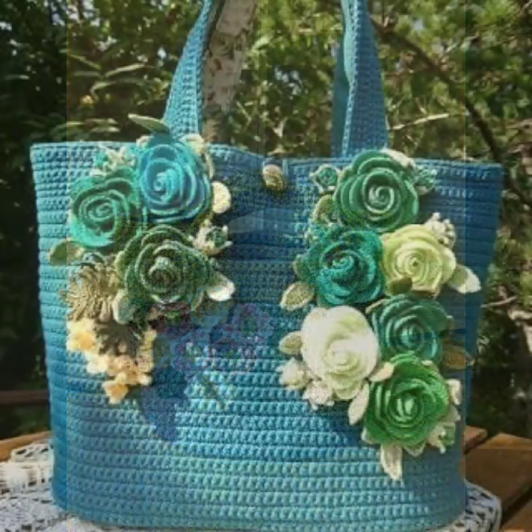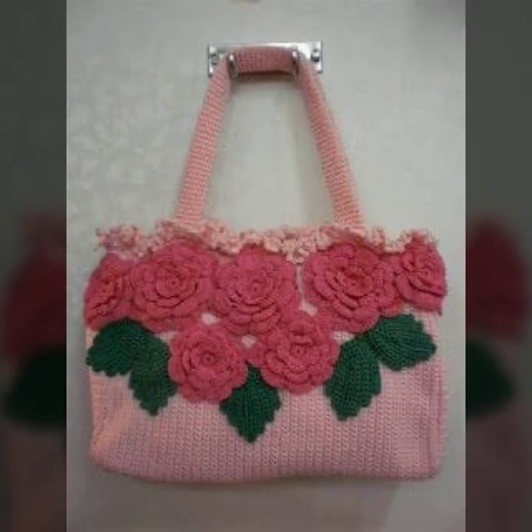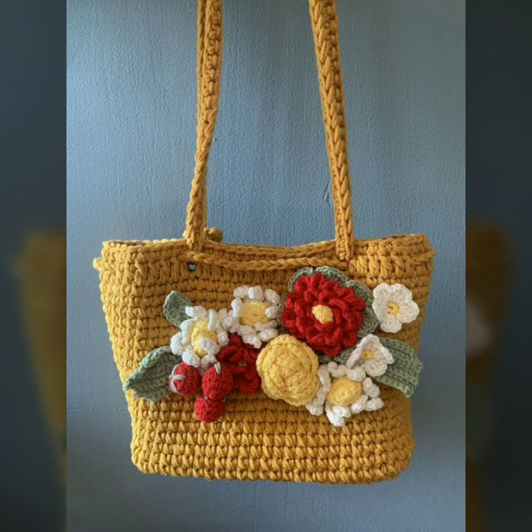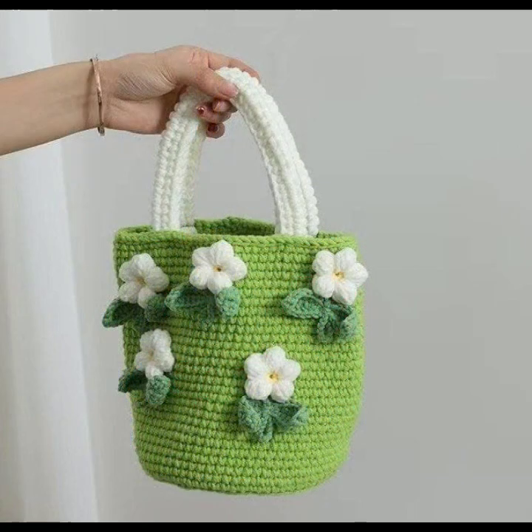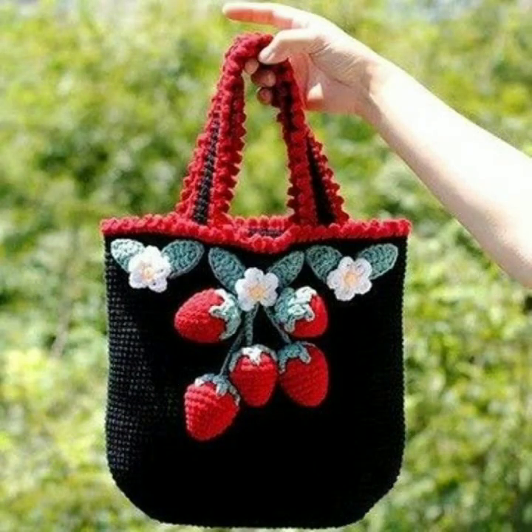Give feedback in the comment section about my collection — how was the video, how were the designs of the beautiful and trendy crochet handbag designs, clutch patterns, knitted patterns, easy patterns, fancy patterns, fancy bag designs, and fancy clutch designs. Thanks for watching my video. See you again with a beautiful collection. Allah Hafiz.